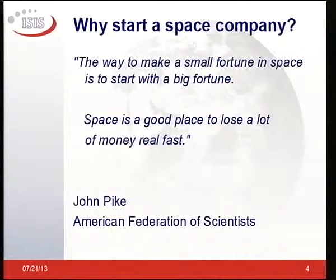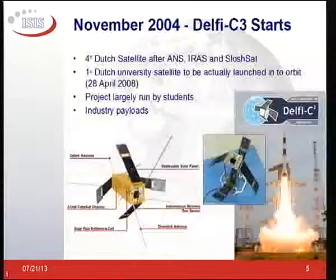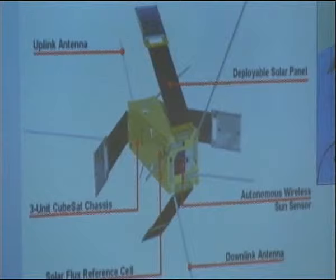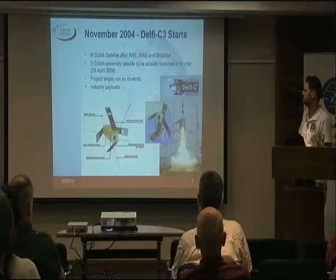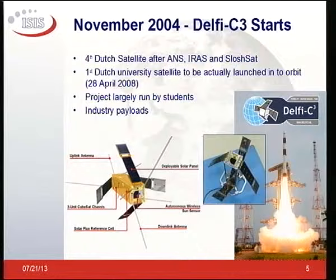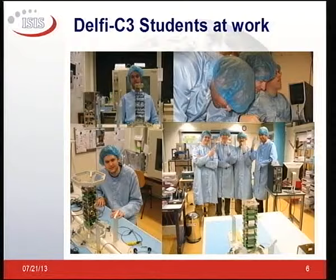Why start a space company? The space business is an easy way to get rid of a lot of money fast, so it's not a good idea. But nevertheless, we started in 2004 the Delphi C3 project. It was the fourth Dutch satellite after a couple of slightly bigger ones. It was the first university satellite actually launched in orbit from Holland — a Dutch satellite project largely run by students. Over 60 students participated in Delphi C3, and it had industry payloads, which were basically the driver for getting the satellite done.